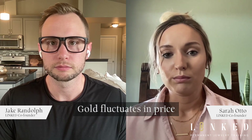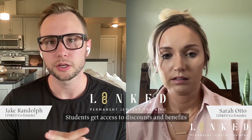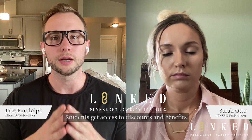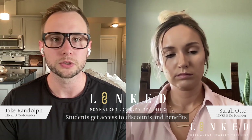On average, how much does 50 feet of gold cost? Gold fluctuates in price and also depends on the thickness — it can be 60 dollars a foot or 450 dollars a foot, so either way we're talking thousands of dollars. That's one of the advantages of Linked Permanent Jewelry Training — our students get access to huge discount rates. Instead of spending five thousand dollars on a roll of gold necklace chain, they're able to buy it by the foot from us.